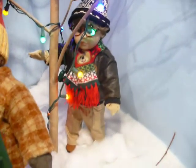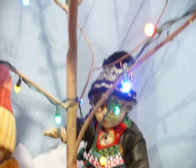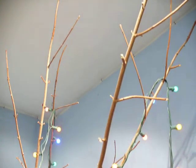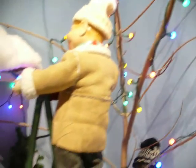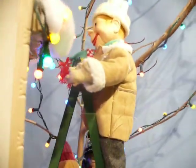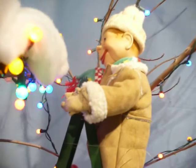And over here is Owen. He's hanging lights in the tree. And over here with the ladder is a couple of LDS missionaries who have come to help hang the lights on the house.